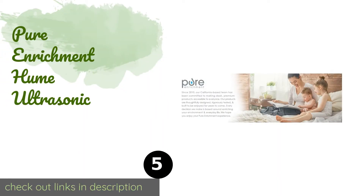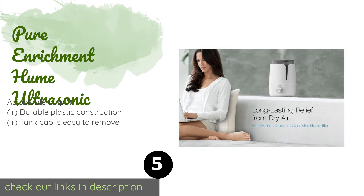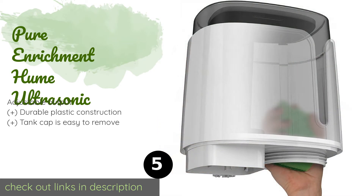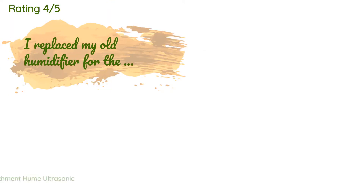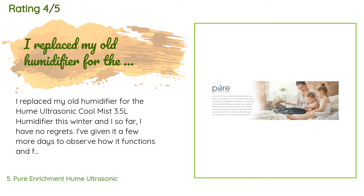Number five is the Pure Enrichment Hume Ultrasonic. The large-capacity Pure Enrichment Hume Ultrasonic is not only pleasing to the eye but it's also built with convenience in mind. The reservoir features an extra-wide opening which allows for a thorough cleaning to ensure mildew doesn't build up inside. The price is approximately $35. This product is rated 4.5 stars from 537 customer reviews.